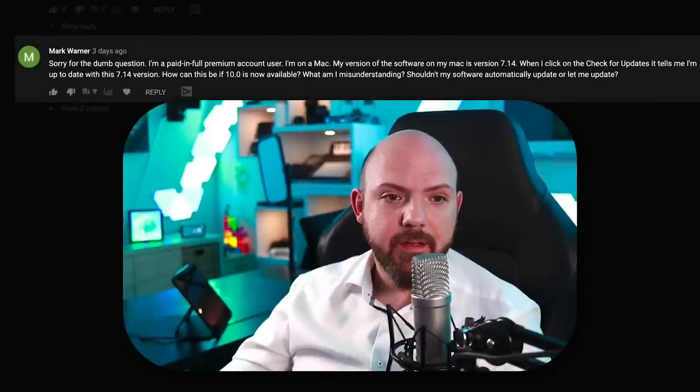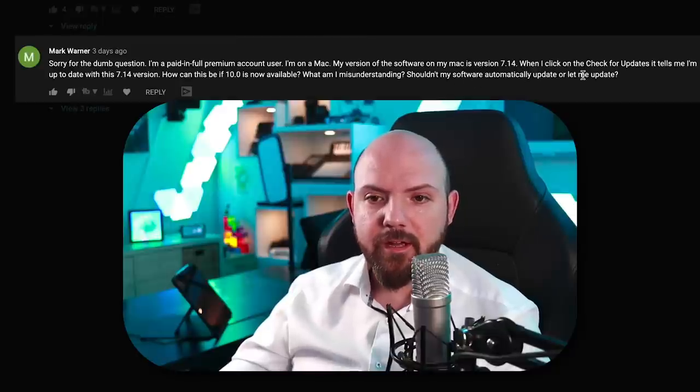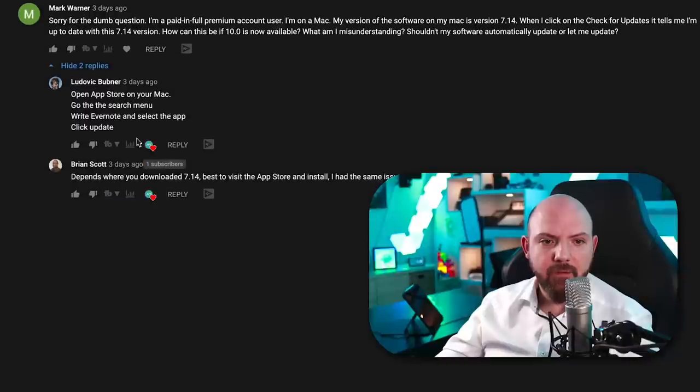Mark Warner, a premium Mac user on version 7.1, asked how to get the update — and the community in the comments actually already answered him. That's a great example of an awesome community helping each other. If you like this video, give it a thumbs up and share it with your friends. Let's start a discussion in the comments — I'm eager to hear what you think about this Evernote release.